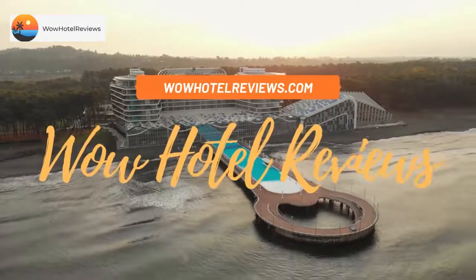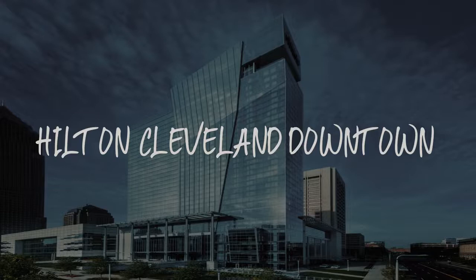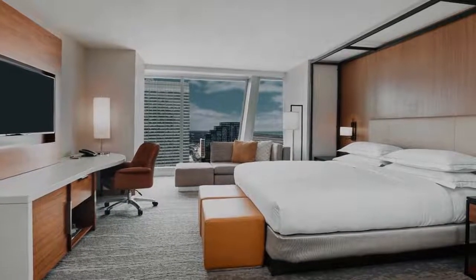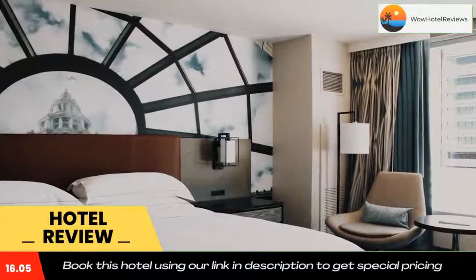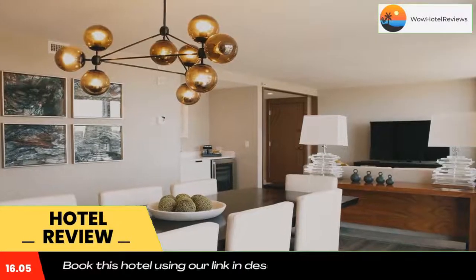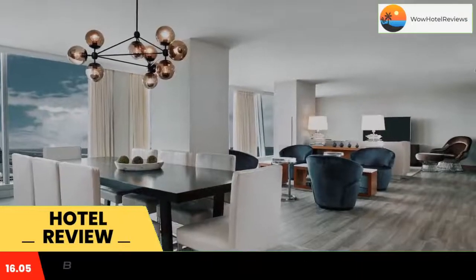Hello guys, welcome to Wow Hotel Reviews. Today I am reviewing Hilton Cleveland Downtown, a four-star hotel. Please use our booking.com link in the description to book the hotel and get special pricing. Some of the most popular facilities are a swimming pool, parking, wi-fi, non-smoking rooms, family rooms, and a bar. Hilton Cleveland Downtown features air-conditioned rooms with cable flat-screen TV.